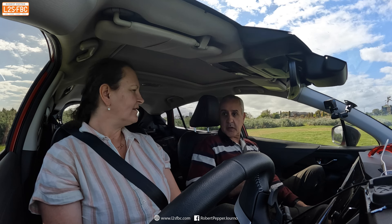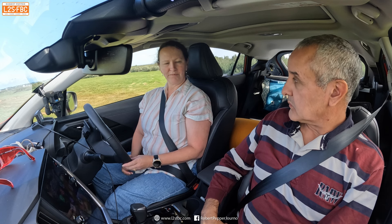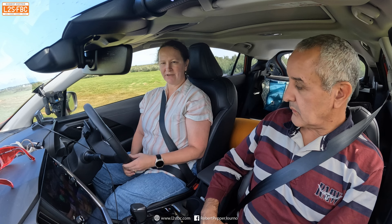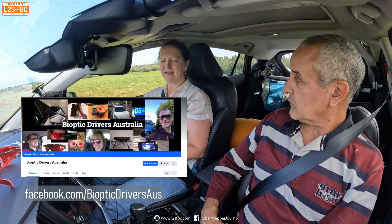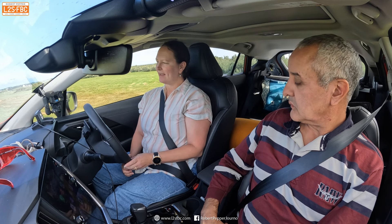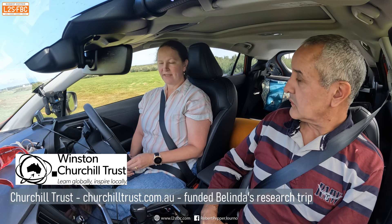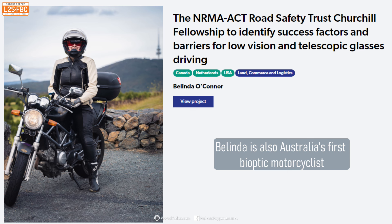So if people are interested in this, where can they go for more information? They can jump on the Bioptic Drivers Australia website — just do a Google search for it — or check us out on Facebook; we have a couple of Facebook groups, and LinkedIn too. In addition to that, I recently came back from traveling overseas to do a Churchill Fellowship. I was awarded this to investigate more about bioptic driving in Canada, the USA, and the Netherlands. If you look at the Churchill Trust website, there will be some research there about my findings.